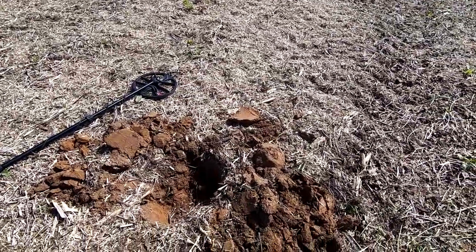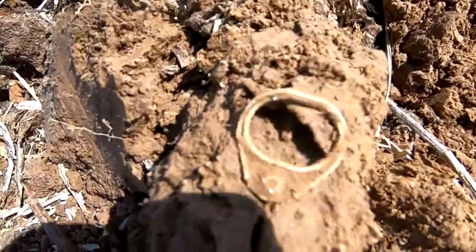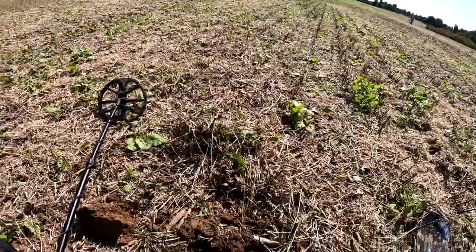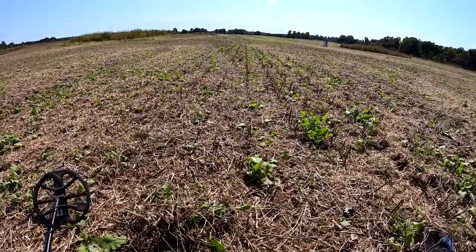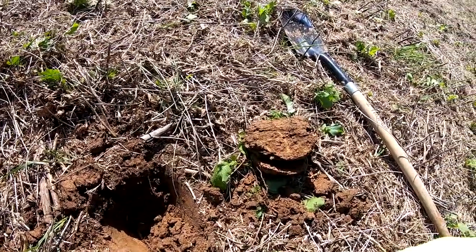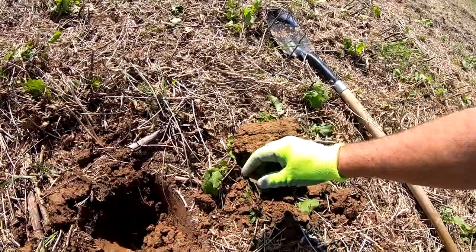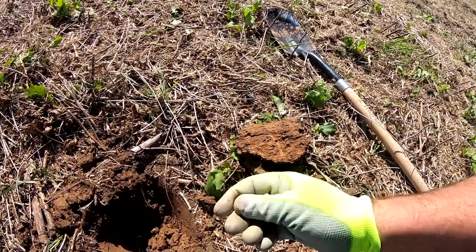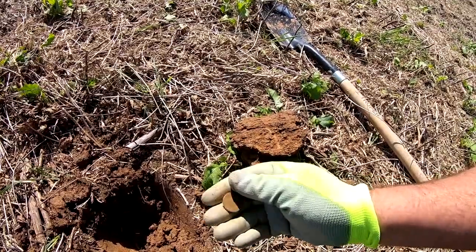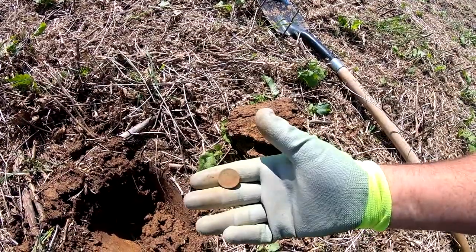What would a metal detecting adventure be without finding a pull tab? Yay! Okay, just picked up a nickel over there a few minutes ago. Made a little sweep, came back and hit another 12 signal right here — looks like I've got another nickel. It's coming off — I don't know how old they are; I might have to toothpick these.